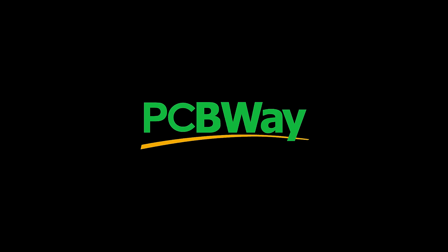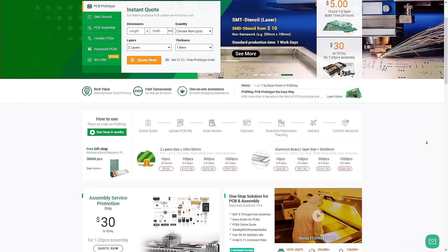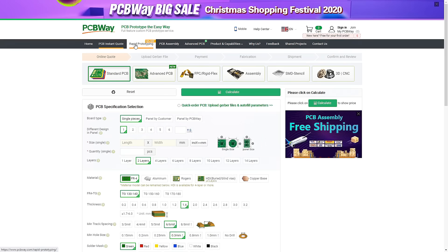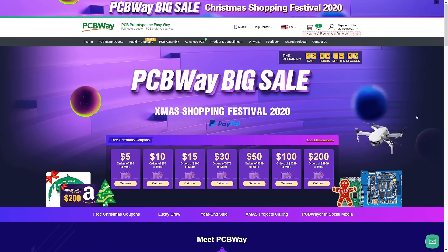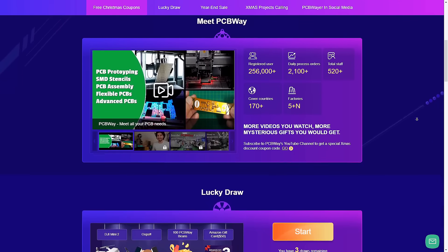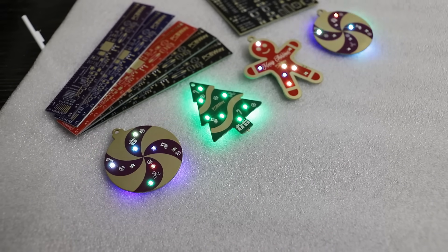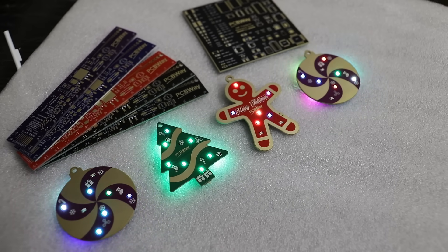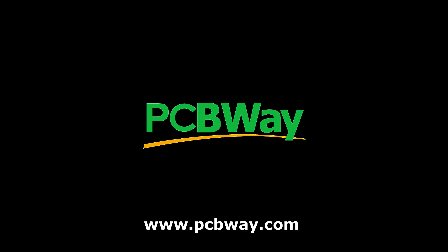This video is sponsored by PCBway. PCBway is a full-feature custom PCB prototype service with 24-hour express fabrication. They offer instant quotes, robot prototyping, PCB assembly, and more. For this Christmas shopping festival they are offering 15% discounts and up to $200 coupons. Every Christmas they come up with cool projects with the community, and this year they made lovely LEDs that are a great fit for a Christmas tree. Go to pcbway.com to learn more.